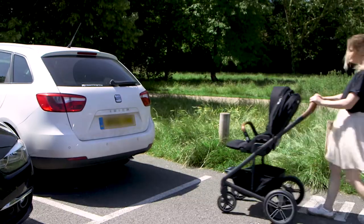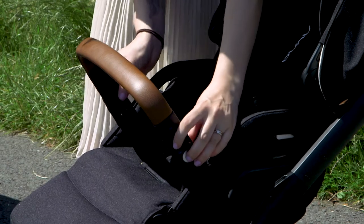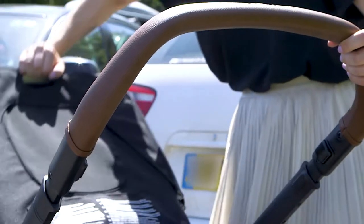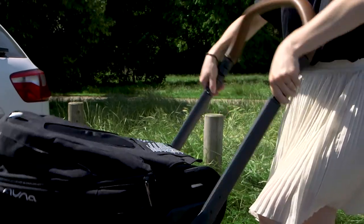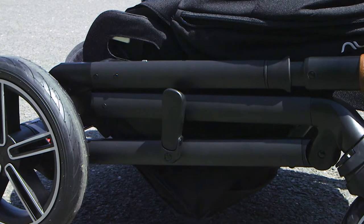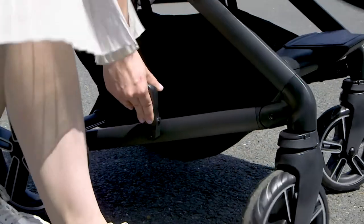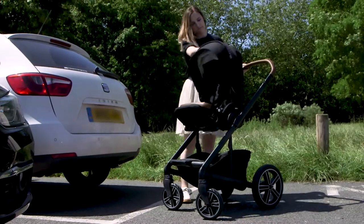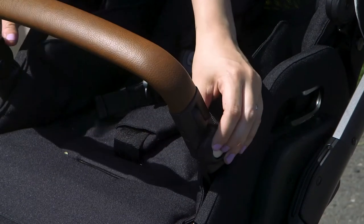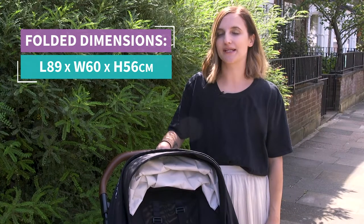When it comes to packing the Nuna away, it's really simple, although you'll definitely need two hands. All you need to do is lower the bumper bar at the front, lift the catch at the back of the chair to fold the seat forward, then press the two buttons on the handle to lift the whole frame and push it forward — the latch at the bottom will automatically go into place. It's also pretty easy to unfold: release the catch at the bottom, lift the handle until it clicks into place, recline the seat backwards and then lift the bumper bar. You can also fold the Nuna down with the seat in the rear-facing position, although it does feel a little bit bigger if you fold it down that way.